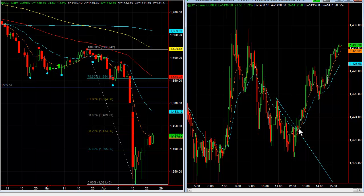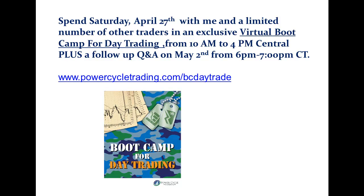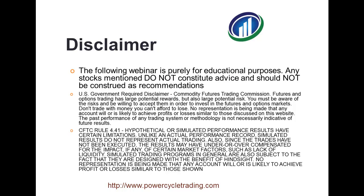If you'd like to learn how to day trade with us, sign up for my boot camp this coming Saturday the 27th, and join our service and trading room. Good luck trading tomorrow and hope to see you Saturday. Bye-bye.